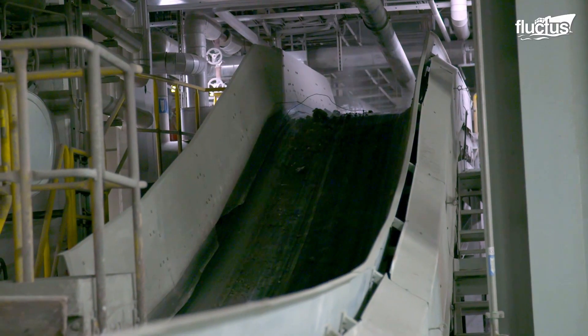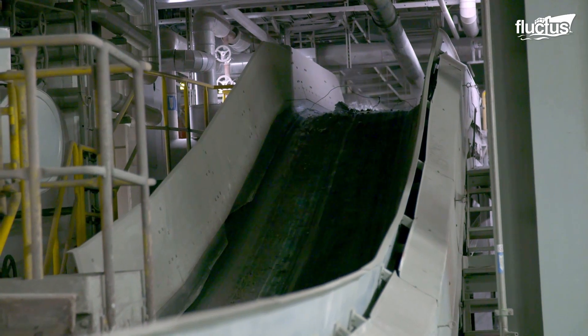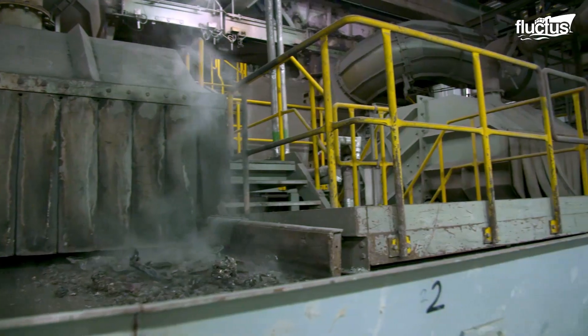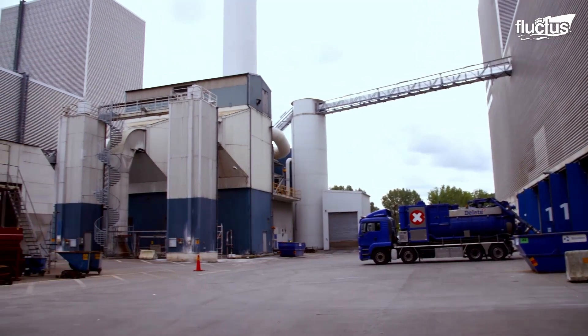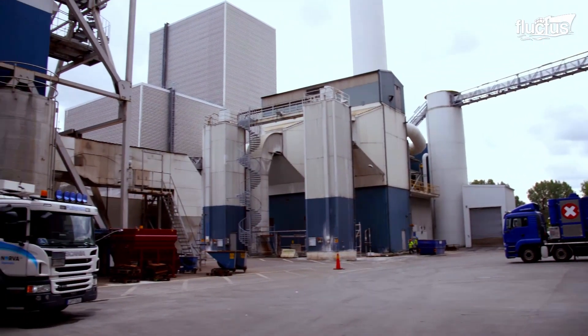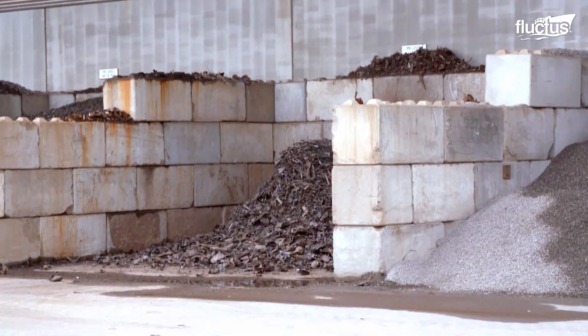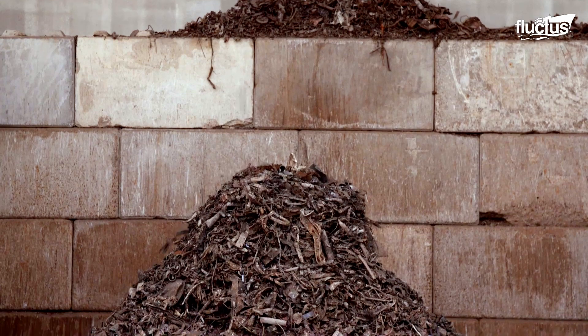Inert materials remain essentially unchanged during the incineration process, meaning they do not react with other substances. Metals, after incineration, can be recovered and recycled, providing valuable resources.